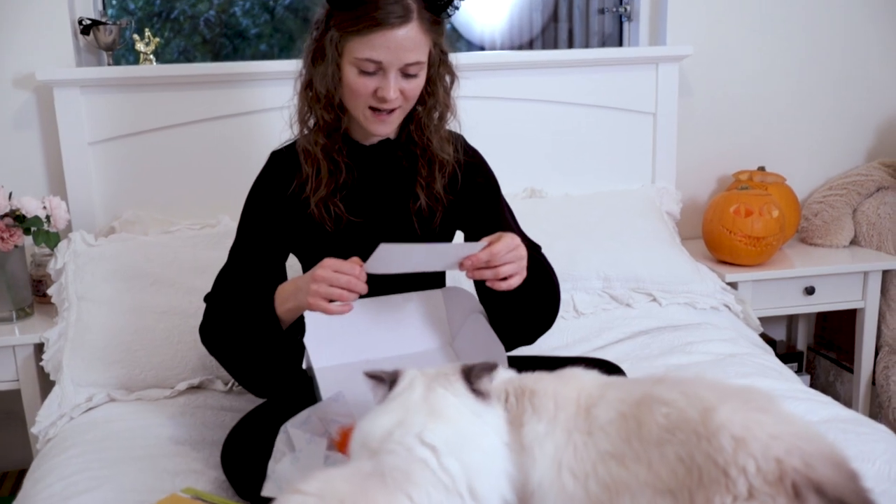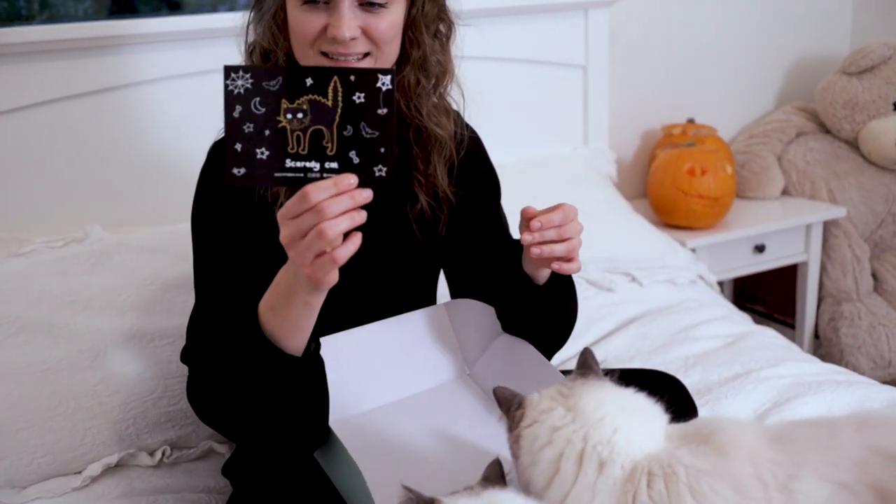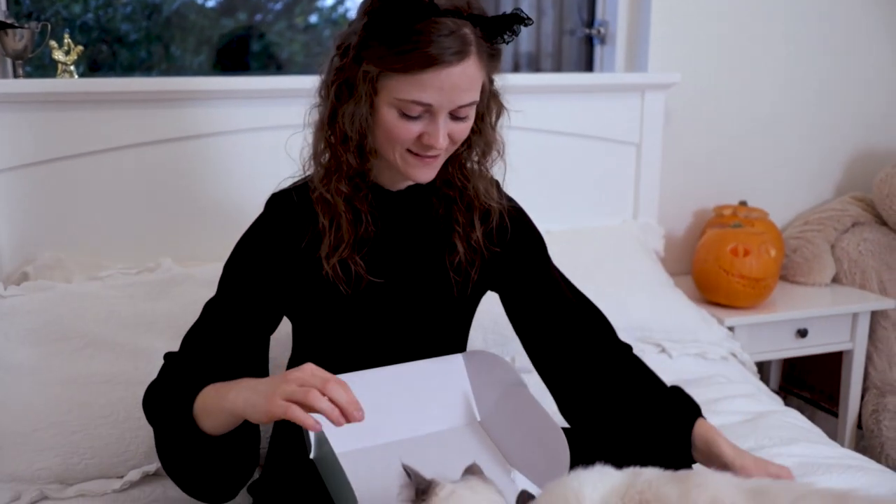First of all, we've got a little card. It says Scaredy Cat on it. Really cool, super cute — very Halloweeny.